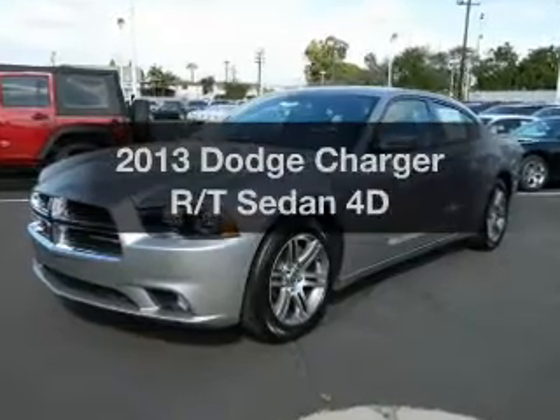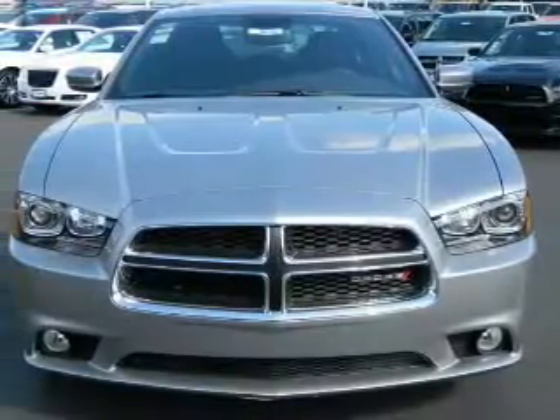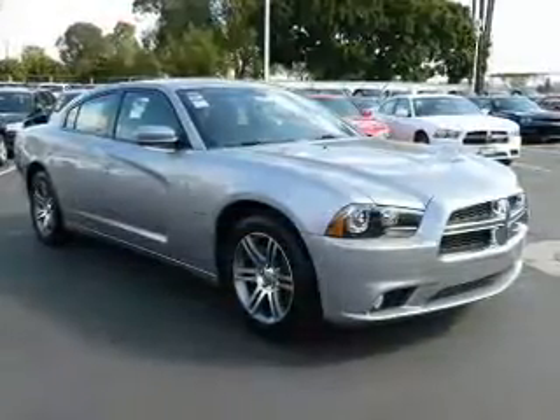Check out this 2013 Dodge Charger. If you're looking for a first-rate auto, this one could be yours today. With a reliable engine driven by an automatic transmission, stand out from the crowd with premium wheels.